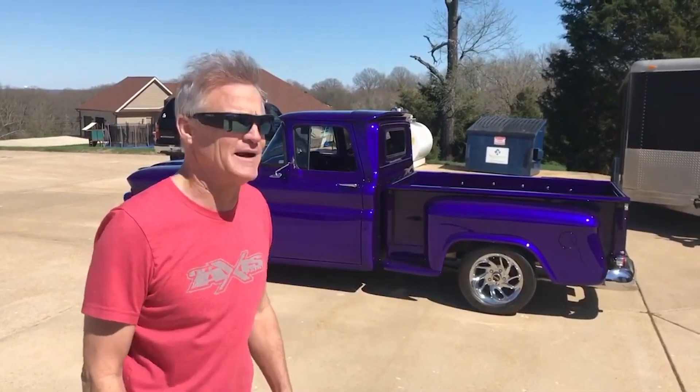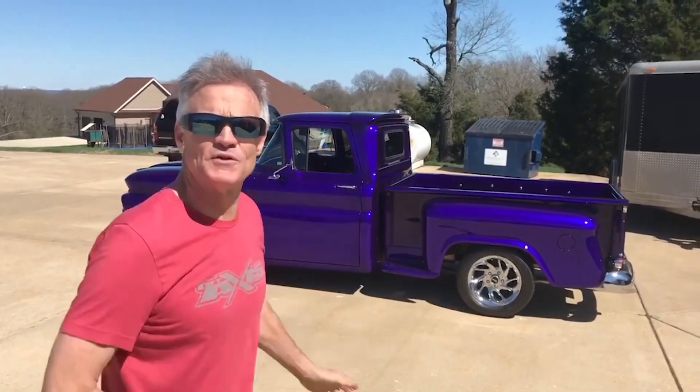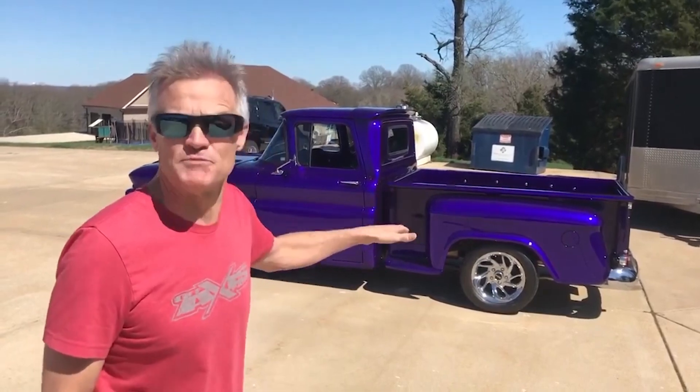That's the Kenny Schrader truck. It was just an old straight six, but I put a fuel-injected Corvette motor in it. And this thing is pimp.